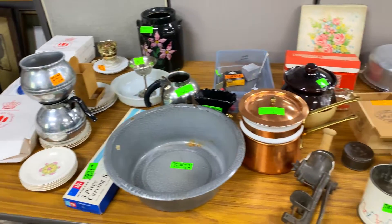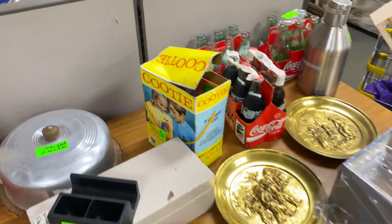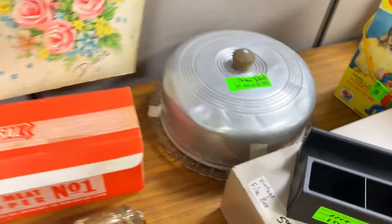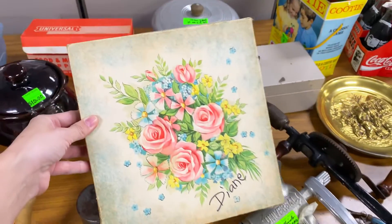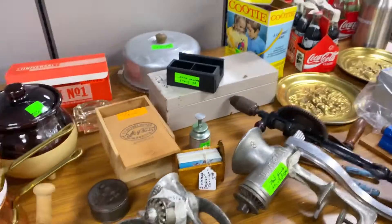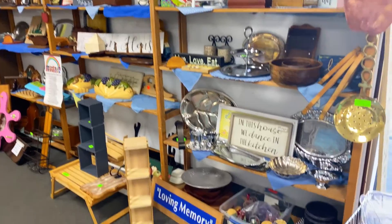They have a lot of older stuff at this thrift shop — I think a lot of elderly people donate here. Items like this vintage cootie catcher game. I spot a floral greeting card box for two bucks, and that has definitely got my name written all over it. Well, actually it doesn't — it has Diane's name written on it, but close enough. Here is the wood wall art and shelving section.